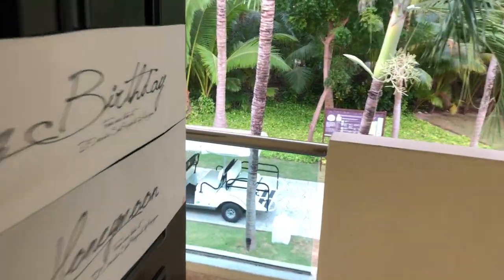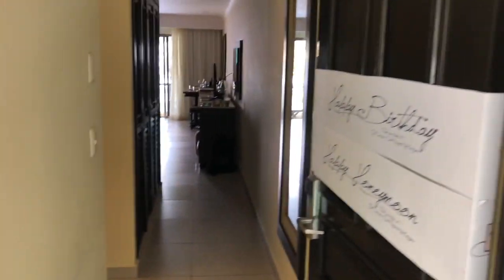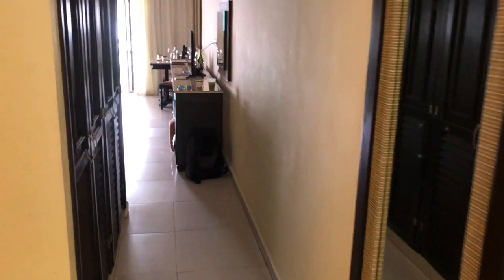This is our room, number 117. I'll just show you the entrance to the room. It was our birthday and anniversary, so they put something on the door.